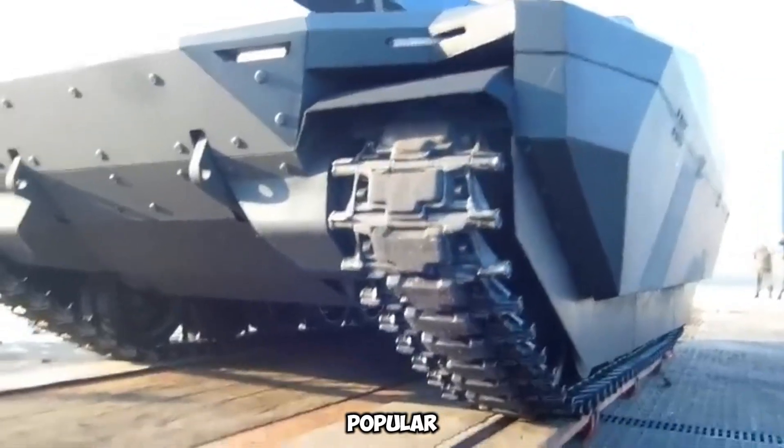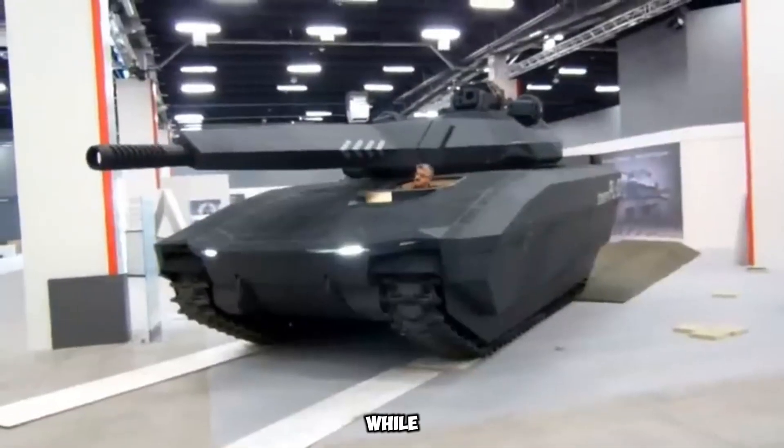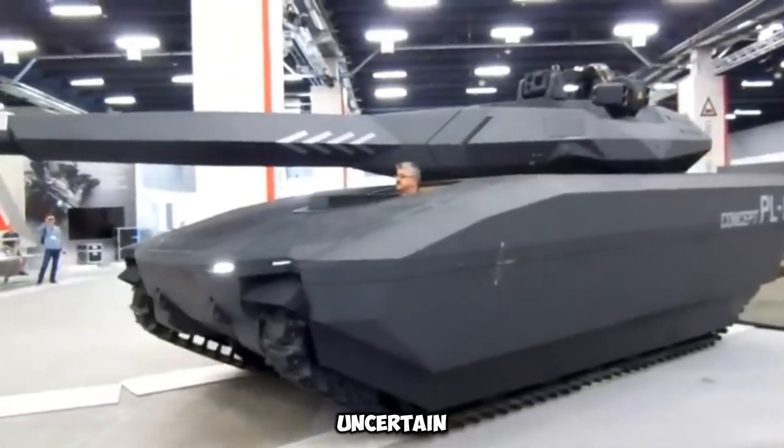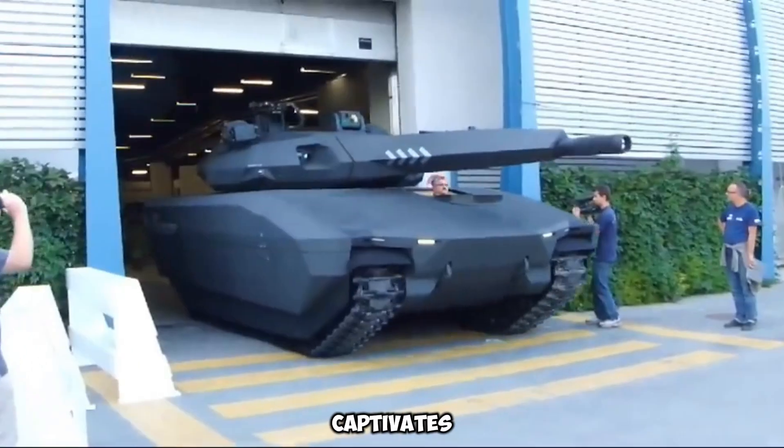However, it remains a popular fixture in video games like GTA Online and Armored Warfare. While its real-world deployment is uncertain, the tank continues to inspire future military designs and captivates gaming enthusiasts.